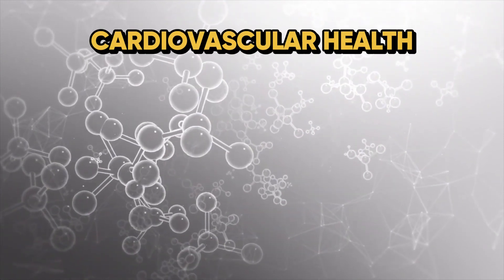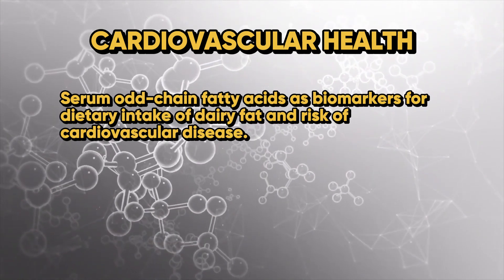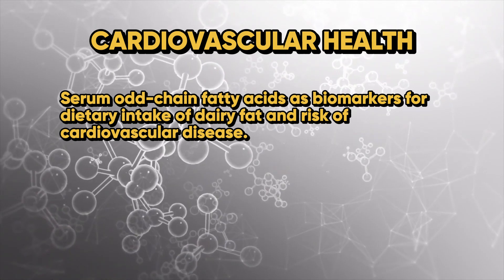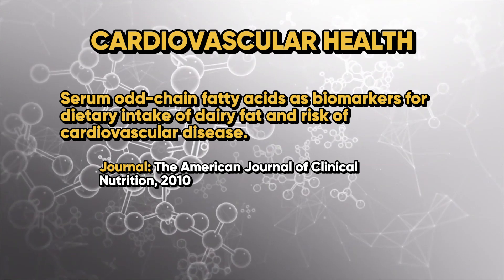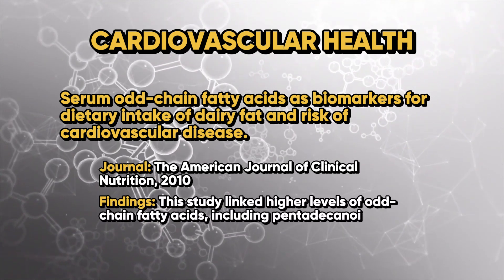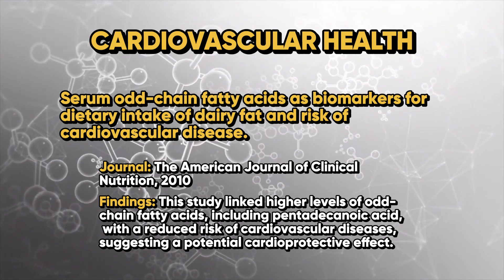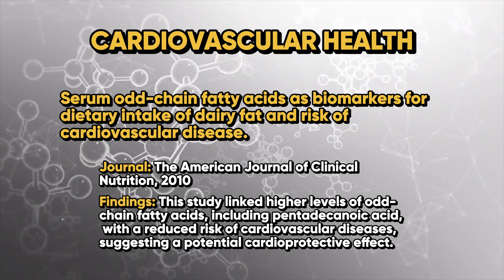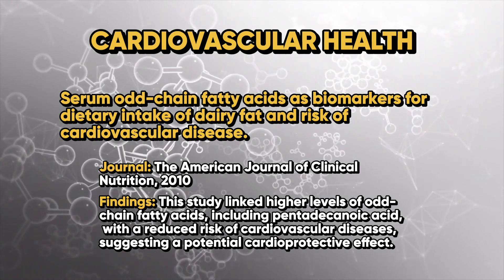From a cardiovascular health perspective, a study titled 'Serum Odd Chain Fatty Acids as Biomarkers for Dietary Intake of Dairy Fat and Risk of Cardiovascular Disease,' published in the American Journal of Clinical Nutrition, linked higher levels of odd-chain fatty acids including pentadecanoic acid with a reduced risk of cardiovascular disease, suggesting a potential cardioprotective effect.